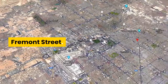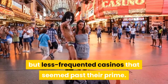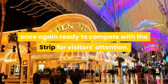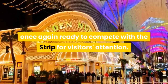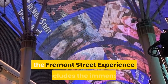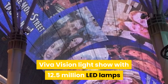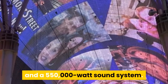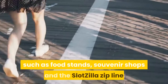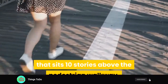Fremont Street used to be dominated by classic but less frequented casinos that seemed past their prime. But now, this section of downtown Las Vegas is once again ready to compete with the Strip for visitors' attention. Occupying several blocks of Fremont Street near the Mob Museum, the Fremont Street Experience includes the immense Viva Vision light show with 12.5 million LED lamps and a 550,000-watt sound system. The area also has several other distractions, such as food stands, souvenir shops, and the Slotzilla zip line that sits 10 stories above the pedestrian walkway.